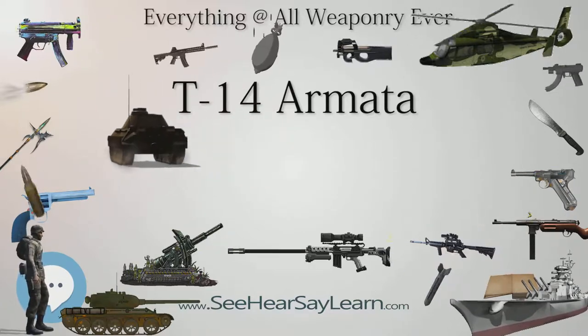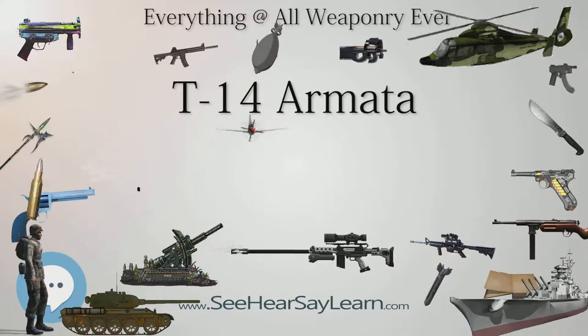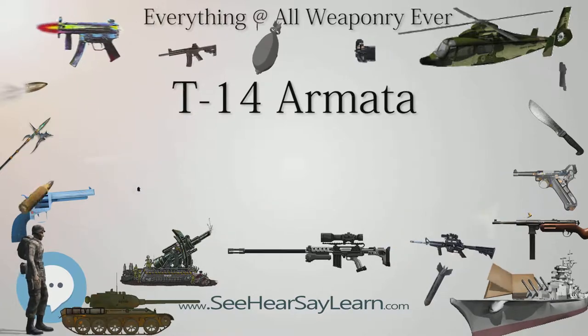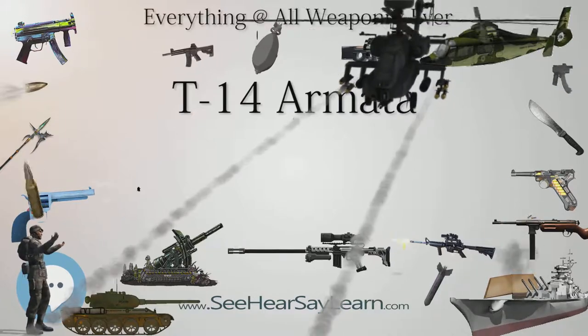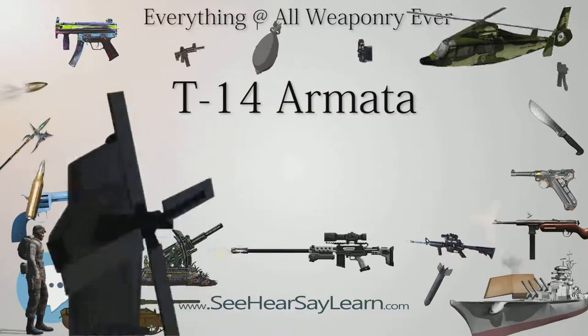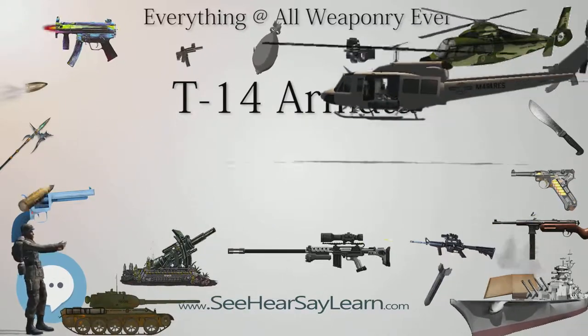In the future, the T-14 may use the 2A83 152mm gun instead of its current 2A82 125mm gun. This gun, created around 2000 for the T-95 prototype, has a high-speed APFSDS shell with a 1,980 m/s muzzle velocity, only dropping to 1,900 m/s at 2 kilometers.